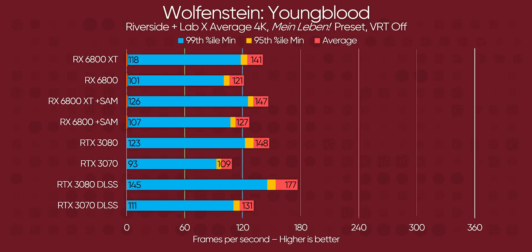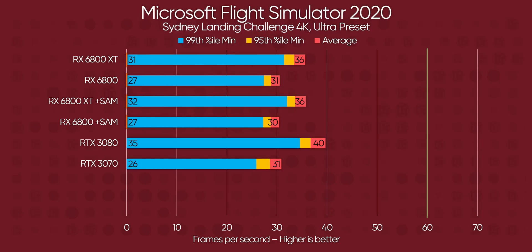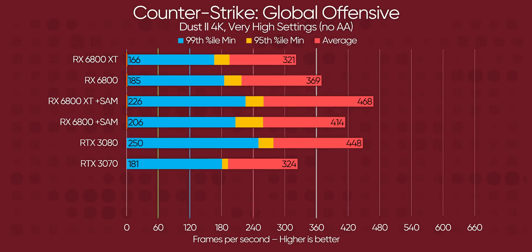With Smart Access Memory enabled, AMD retakes the lead in Wolfenstein's traditional rendering scenario, with a small but measurable performance improvement. In Microsoft Flight Simulator, AMD managed the same or better performance than NVIDIA across the board, although Smart Access Memory has no tangible benefit there, so your mileage can vary game to game. CSGO gives us a scenario where NVIDIA pulls ahead in traditional rasterized rendering, but Smart Access Memory makes a huge difference for AMD in minimum frame rates, which is arguably even more important for esports titles.